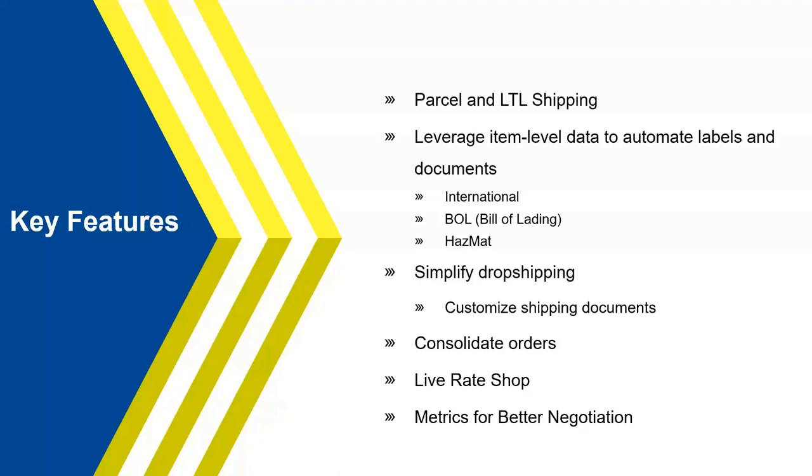Starship leverages line item detail — all individual SKUs from Mercola — to automate labels and documents. In today's international workflow example, you'll see a commercial invoice print, and maybe a USMCA print for Canadian shipments. All the information on those documents — HTS codes, product names and descriptions, values — is already stored in the Starship database. For LTL, your NMFC and class information is stored at the line item level and flows into the bill of lading automatically.